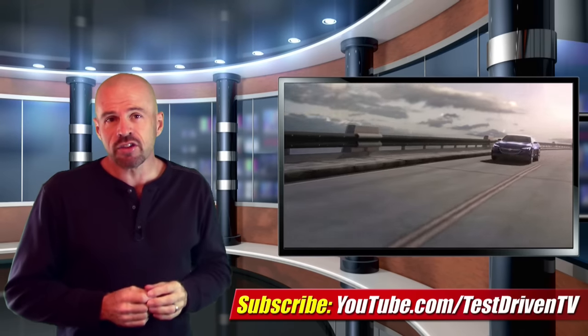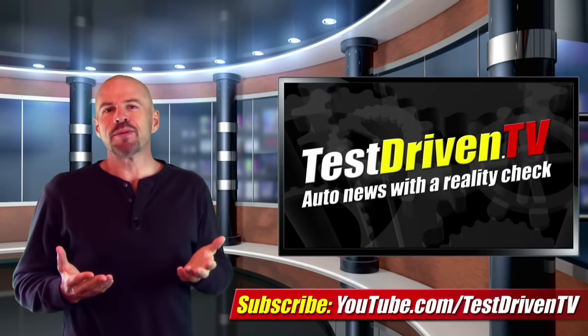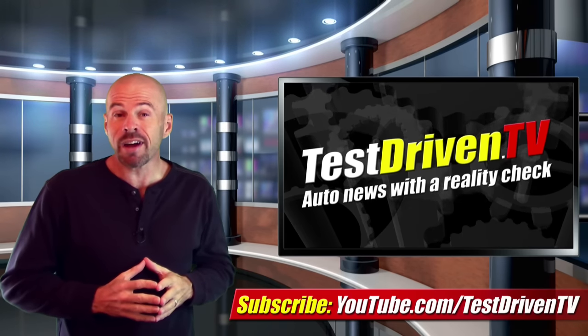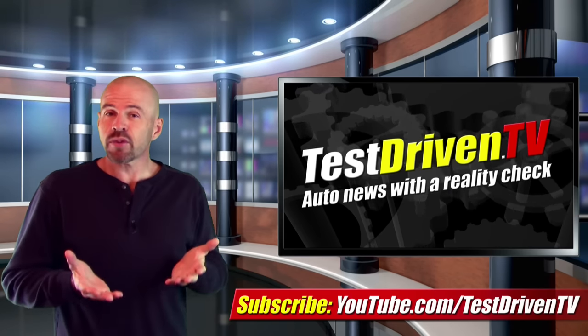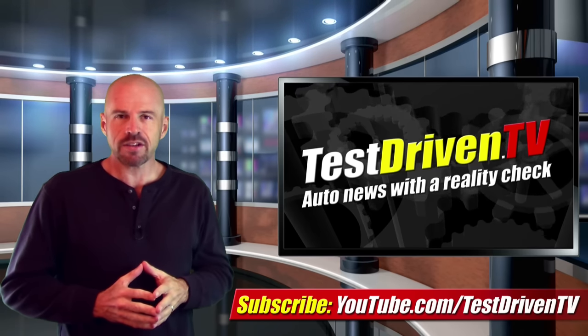And you've got to call it the GNX. Click on the link right here, subscribe to our YouTube channel. We test drive one, sometimes two cars every single week. Plus, we have a new video just like this one almost every day. There's always something new, so stay tuned.